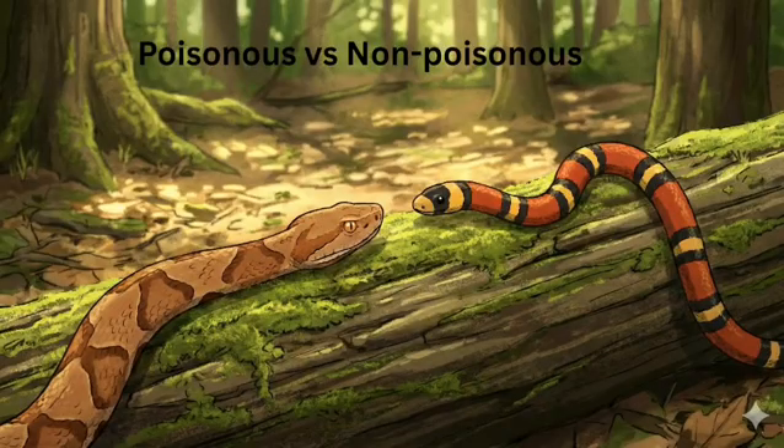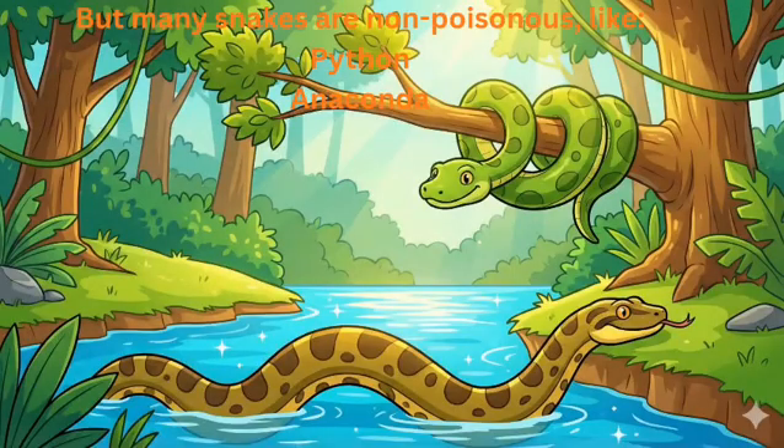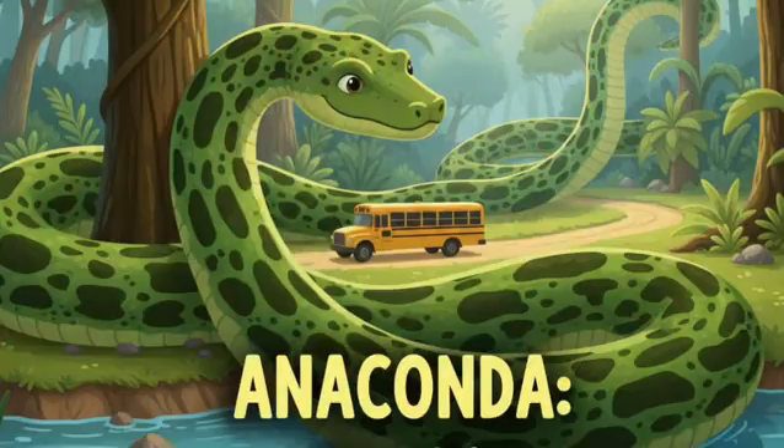Poisonous vs. Non-Poisonous. Some snakes are poisonous, like the king cobra and the rattlesnake — their poison can be very dangerous. But many snakes are non-poisonous, like the python. The anaconda is one of the heaviest and longest snakes in the world. Some anacondas grow more than 8 meters long — imagine something longer than a school bus. Snakes are found almost everywhere except Greenland, Antarctica, and New Zealand.